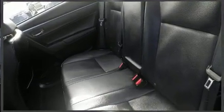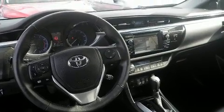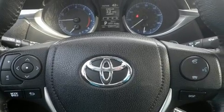Toyota ensures the safety and security of its passengers with equipment such as head curtain airbags, brake assist, ignition disabling, and four-wheel disc brakes with ABS. This car was designed with safety in mind, allowing you to drive with even greater assurance.